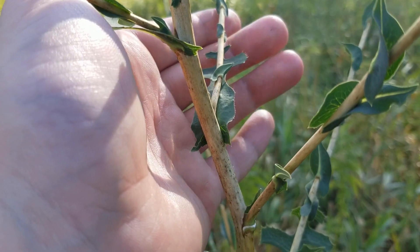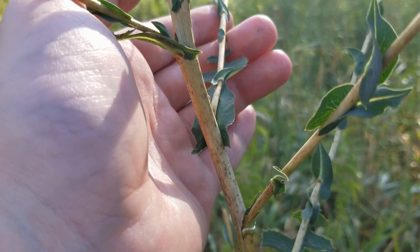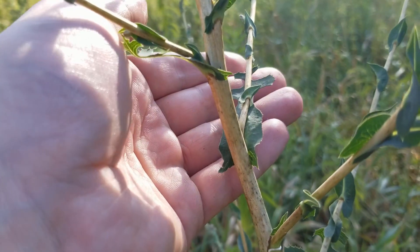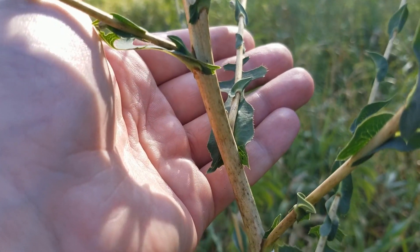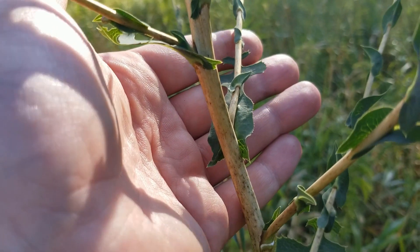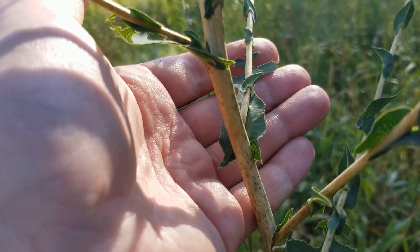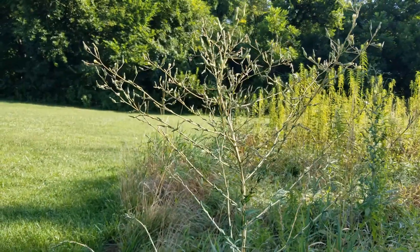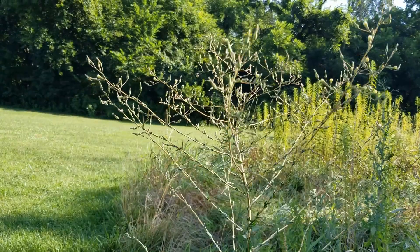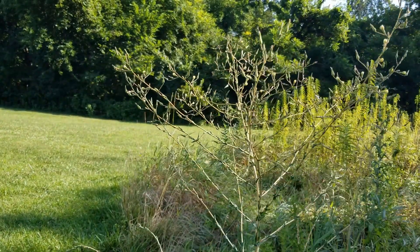Now you may remember on that younger prickly lettuce plant that we looked at, there were a lot of spines along the stem. On this one, as we can see, those spines are pretty much gone — and this is something that you're going to notice in your prickly lettuce plants as they get older and taller and a lot more mature. This plant can get extremely tall — anywhere from five and a half to seven and a half feet tall, but I usually find it at about this height, which is about six feet.